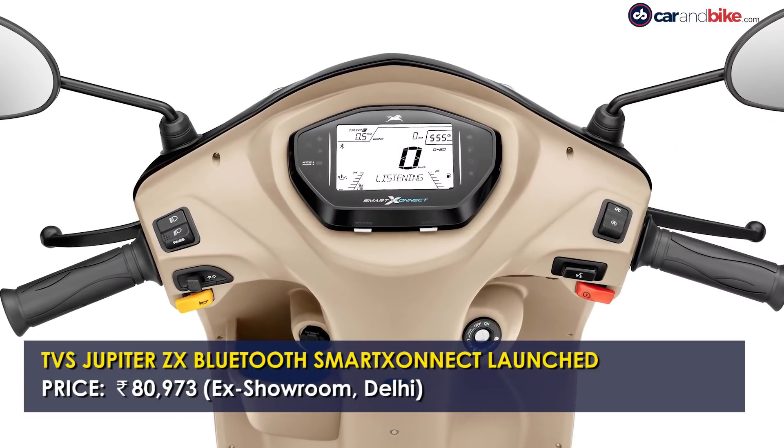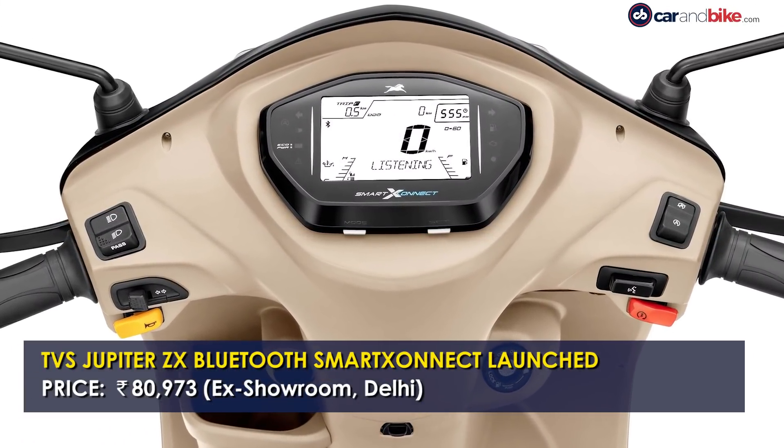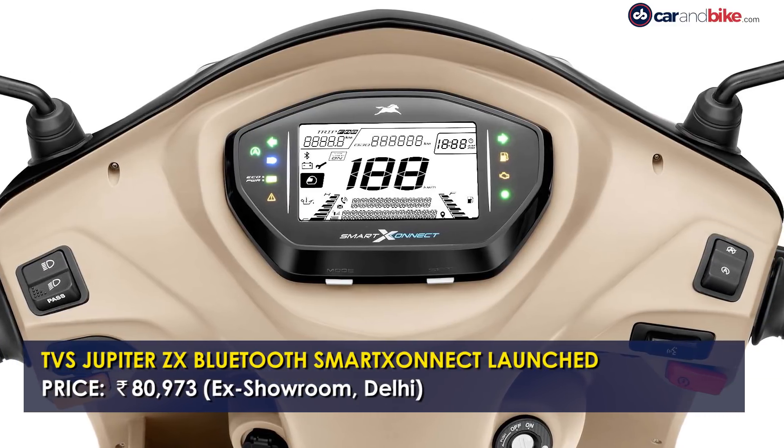TVS Motor Company has added the new Smart Connect Bluetooth feature to the Jupiter 110 ZX variant. The new Smart Connect app now comes with voice assist and is priced at Rs 80,973 ex-showroom Delhi.